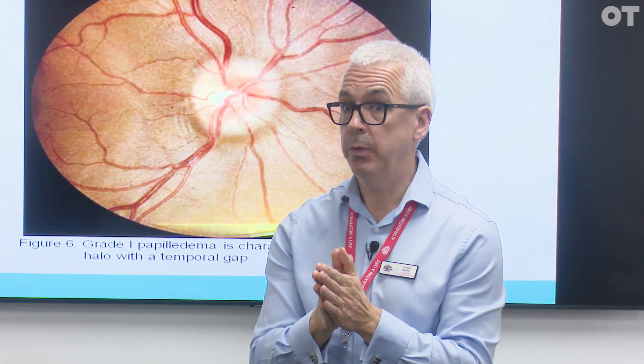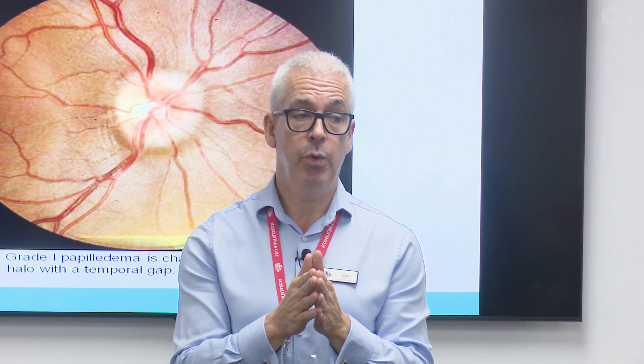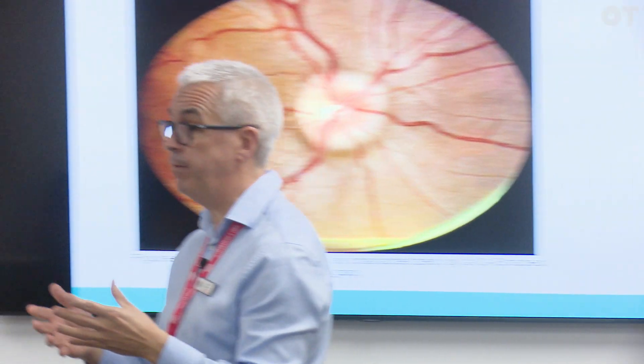We have College of Optometrists guidelines — it is an urgent referral, which means it needs to be seen that day. We refer to ophthalmology, casualty, or accident and emergency. We have a duty of care to look after the patient to the best of our ability. We stay in our own lane and never refer directly to neurology or neuro-ophthalmology, because if you refer to a neuro-ophthalmologist specifically, you risk limiting your choices if that specialist is unavailable.